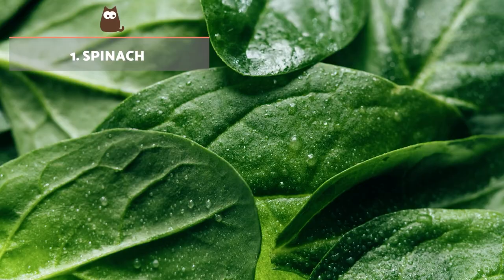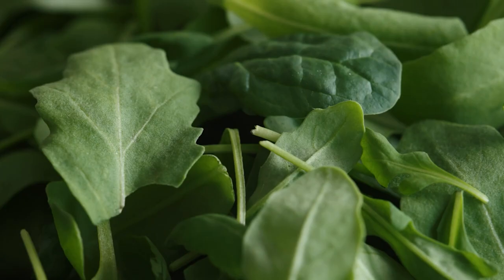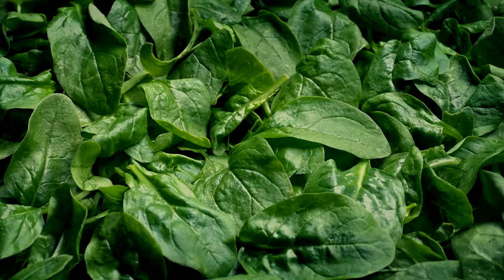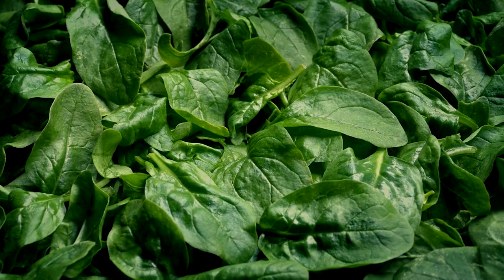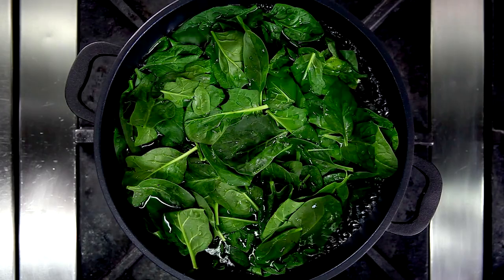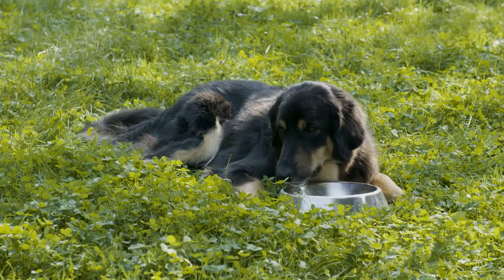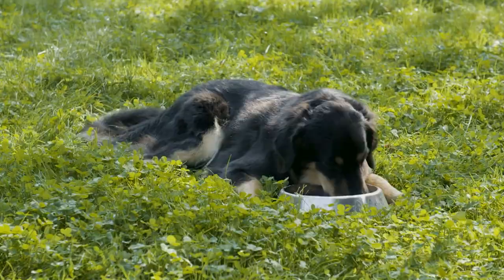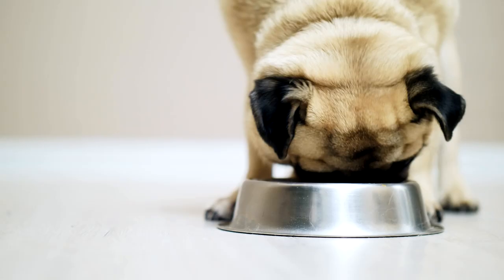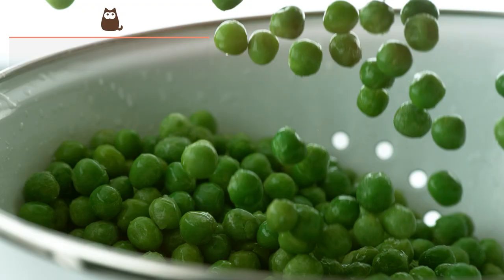Spinach. This vegetable can help our dog to regulate their intestinal transit thanks to its high fibre content. It is also rich in vitamins A, C, E, B and F. It should be offered in moderation due to its oxalic acid content, which can promote the presence of urinary stones when combined with calcium, and methemoglobinemia when combined with nitrates. It needs to be washed well before serving, preferably steamed and chopped into pieces. Dogs with kidney problems or anemia should not eat spinach.